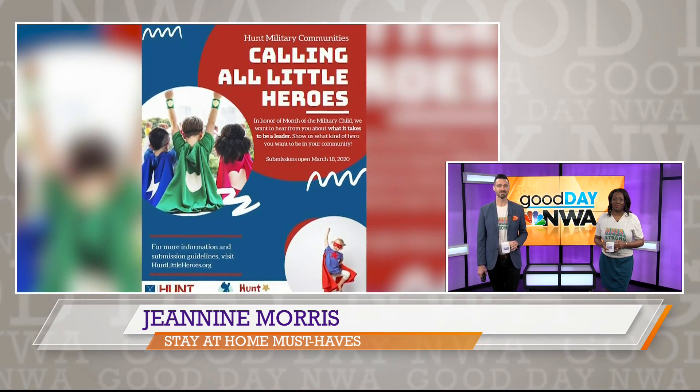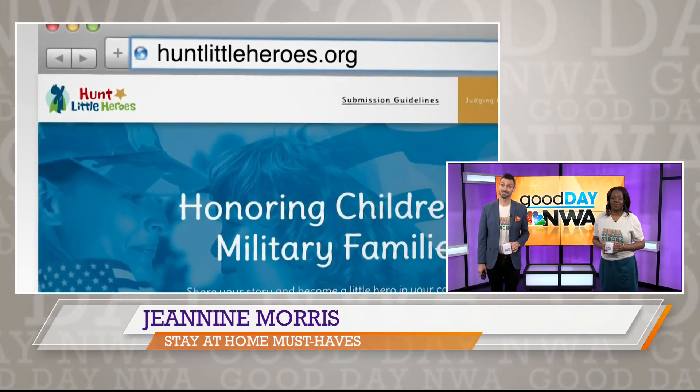Every participant will get their own Hunt Little Heroes cape and mask. For guidelines, you can go to HuntLittleHeroes.org.